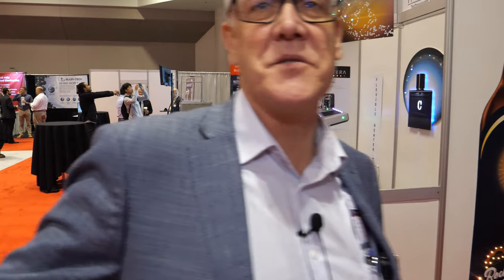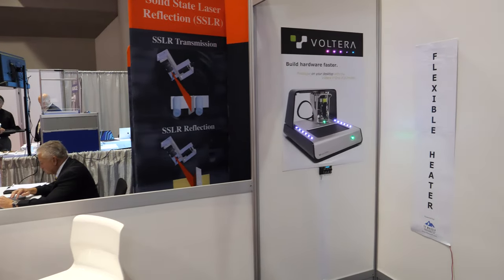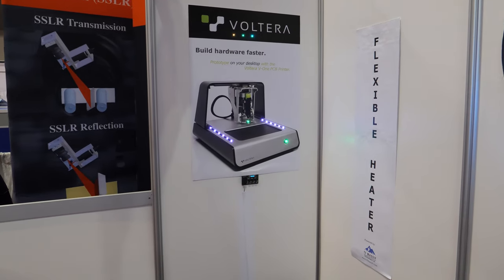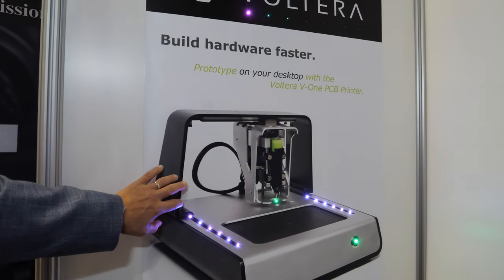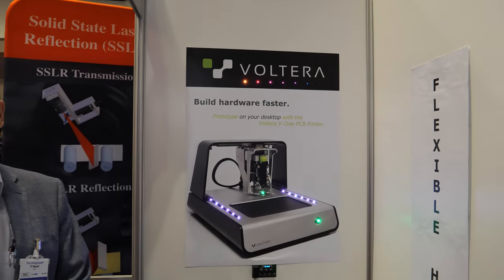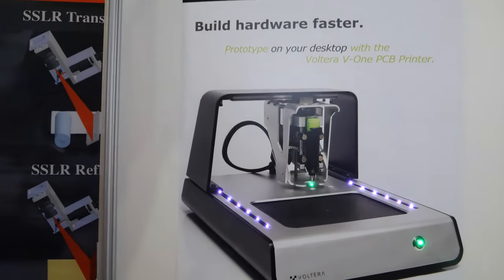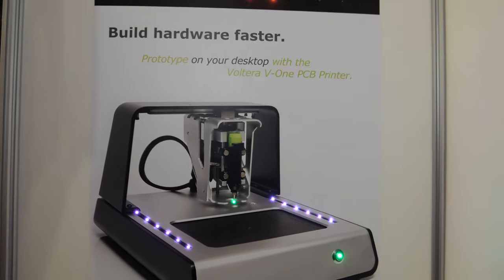Over here you can see Volterra, who are also at the show. If you go to their booth you'll see Volterra is using our Flex Tech Luminaire technology as well. It looks a little bit 3D, and these lights also give it a sense of 3D-ness.